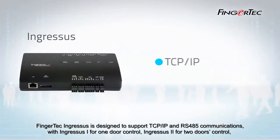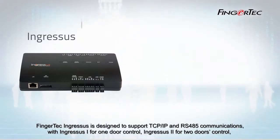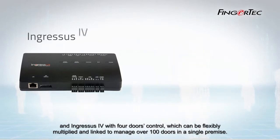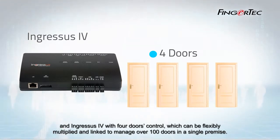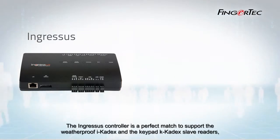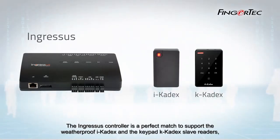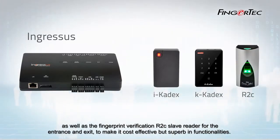Fingertech Ingressors is designed to support TCP/IP and RS-485 communications, with Ingressors 1 for 1-door control, Ingressors 2 for 2-door control, and Ingressors 4 for 4-door control, which can be flexibly multiplied and linked to manage over 100 doors in a single premise. The Ingressors controller perfectly supports the weatherproof iCardex and keypad K-Cardex slave readers, as well as the fingerprint verification R2C slave reader for entrance and exit, making it cost-effective yet superb in functionalities.